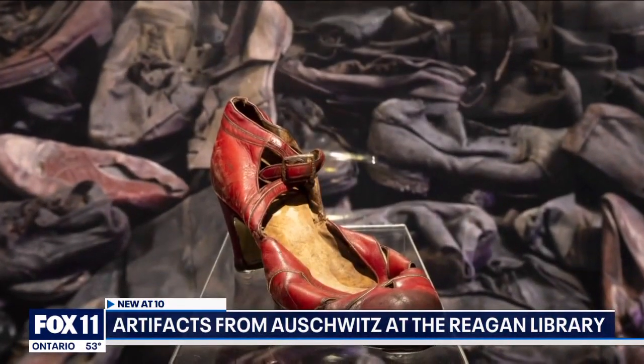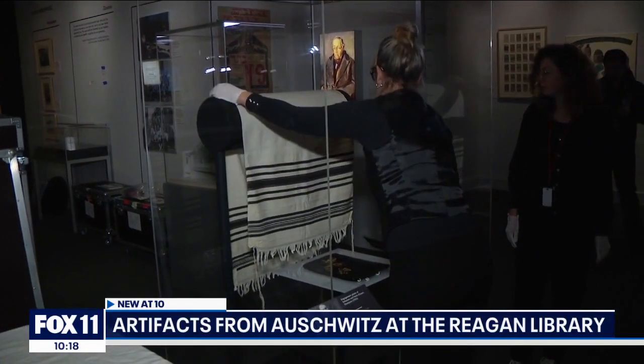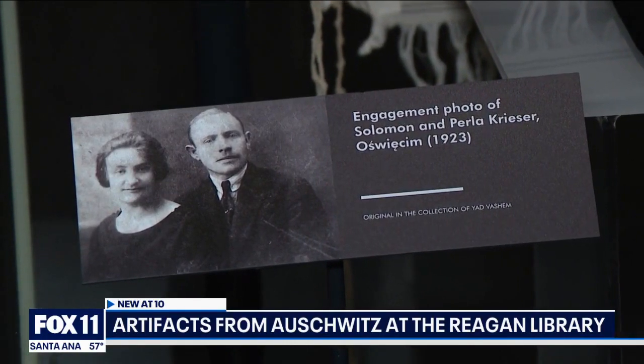We have to preserve them because it's the only thing that actually survived from one individual. A woman's shoe, a hairbrush, eyeglasses, a prayer shawl — all of them representing an individual lost, including so many children.